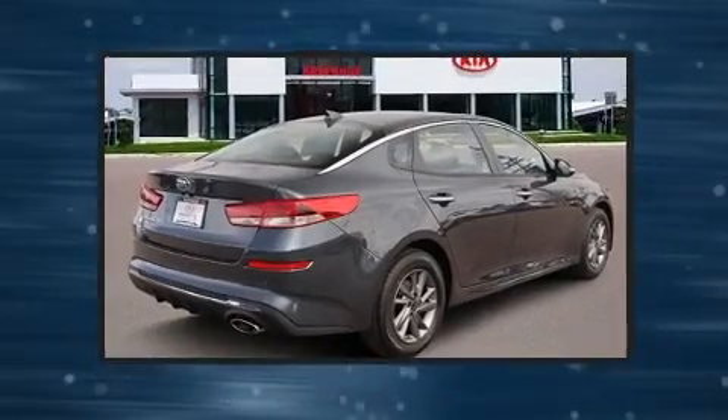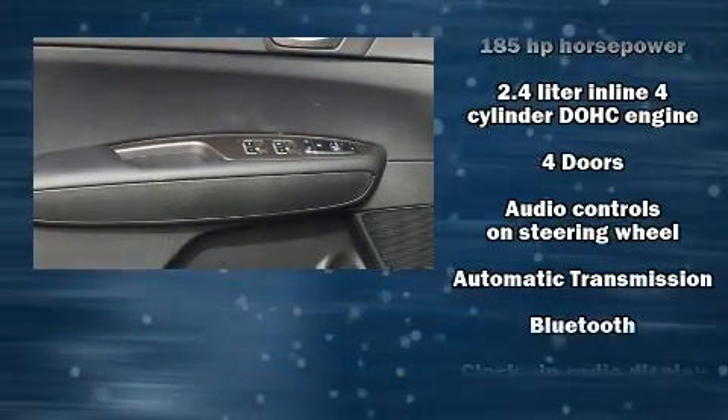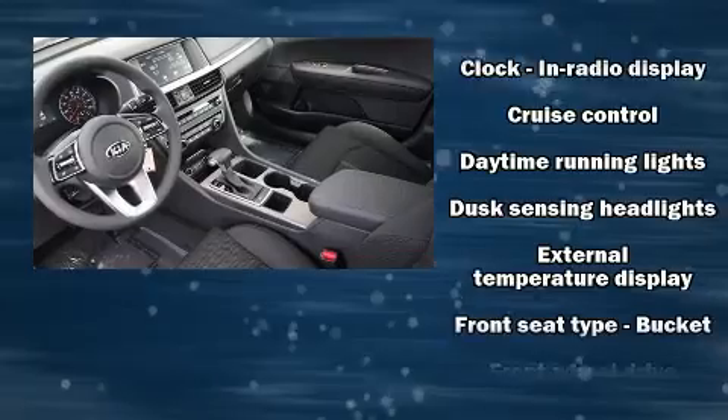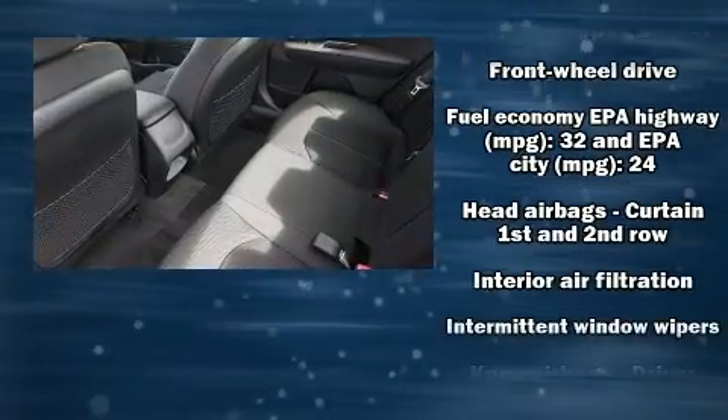Kia prioritized practicality, efficiency, and style by including one-touch window functionality, variably intermittent wipers, a trip computer, turn signal indicator mirrors, lane departure warning, and cruise control.